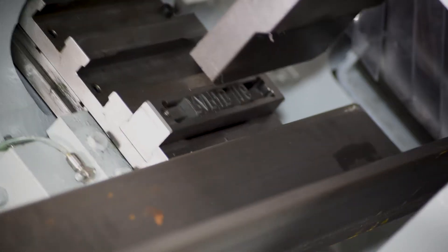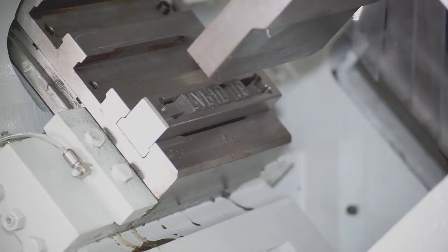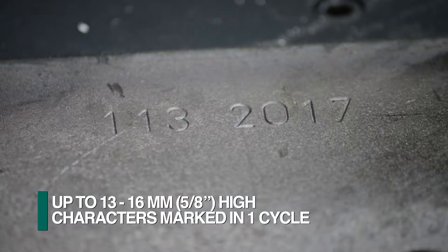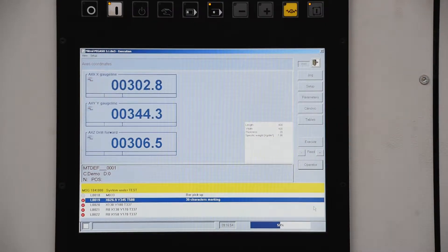The SP angle lines can be furnished with a multiple position cartridge style part marking system. Each cartridge can accept up to 13 to 16 millimeter high characters, so in one cycle the complete part number can be established. The appropriate marking cartridge is selected as part of the CNC program.